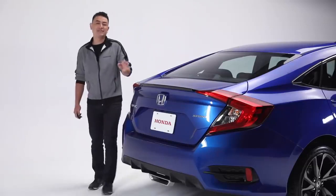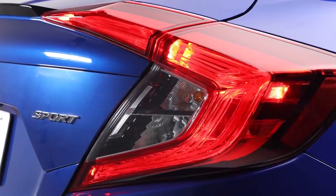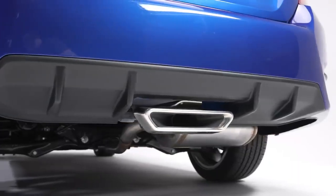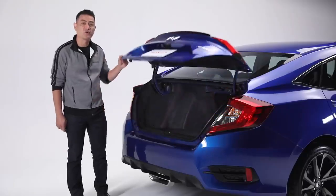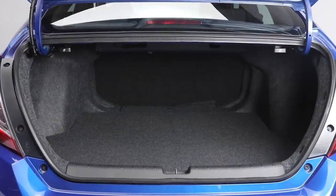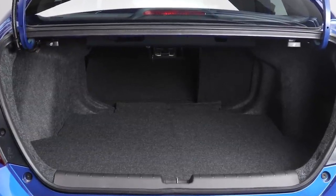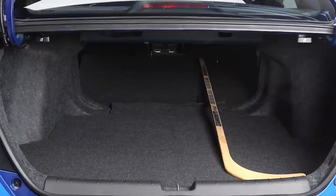The sporty design continues to the rear, where we start with the signature C-shaped LED taillights, piano black deck-lid spoiler, and this unique center exhaust finisher. Inside the trunk, the Civic offers a whopping 428 litres of cargo space. Plus, those rear seats are 60-40 split folding for times when you need to move longer items.